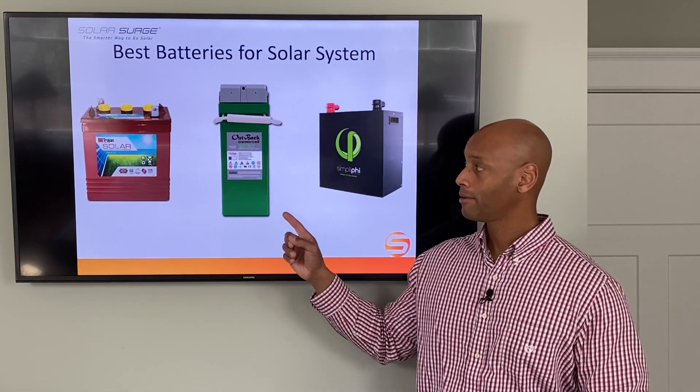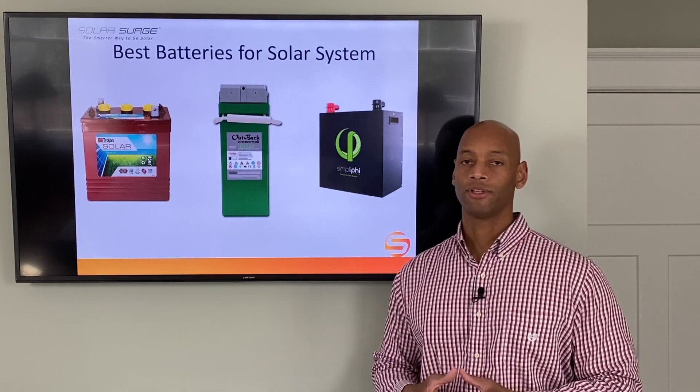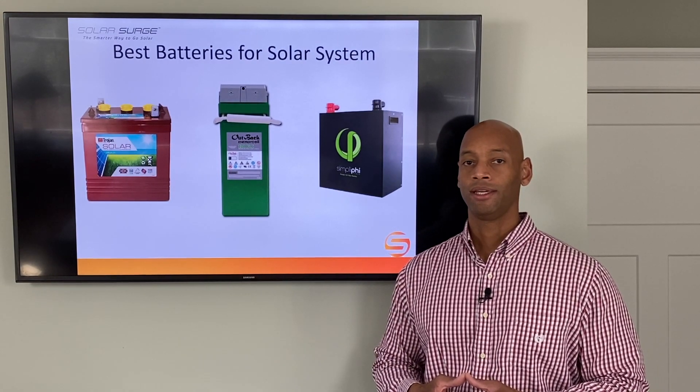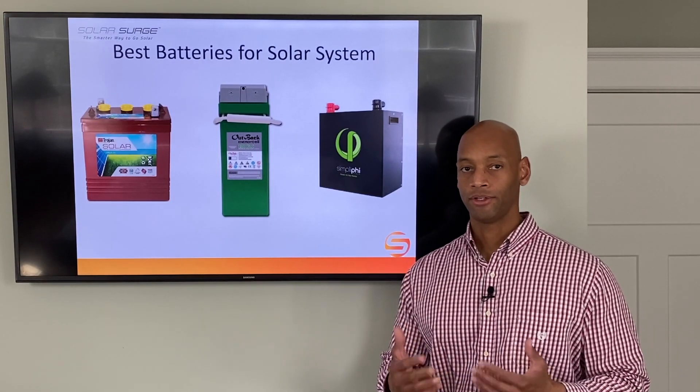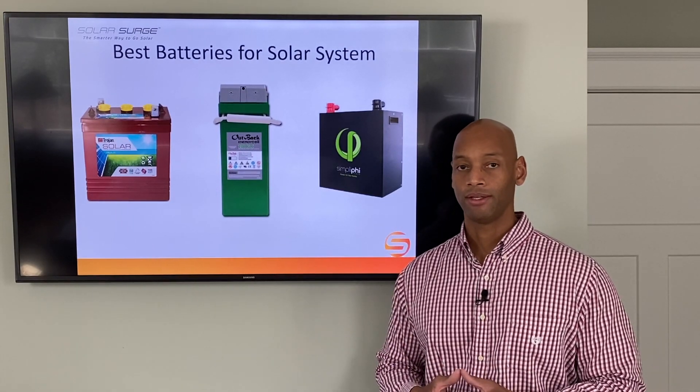The AGM battery, in my opinion, is the best for the standby power application. It gives you very good efficiency, moderate cost, and good energy storage available when you need it.